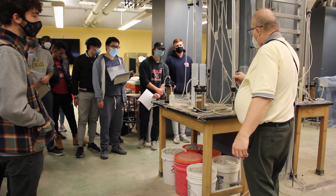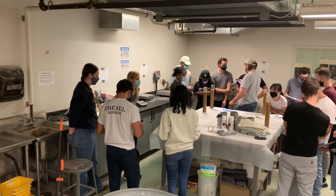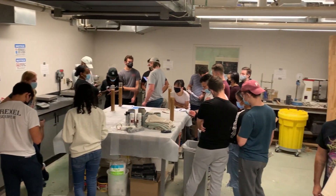This is the main lab space for students in the civil, architectural, and environmental engineering department. Within this space, students are able to understand the mechanics of construction materials and soils in order to see how they'd act in a real-life environment. In this lab you can mix concrete, test asphalt, snap wood in half — it's really not a lab where you want to wear your nicest pants.